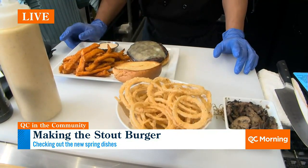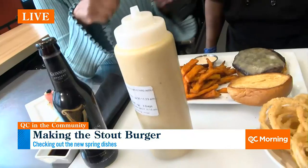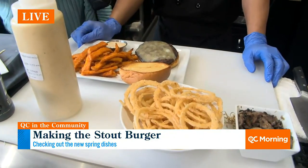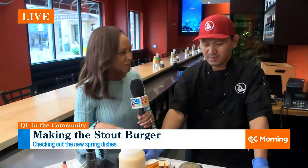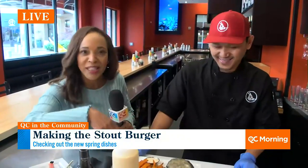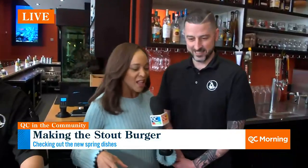The most exciting ingredient is the secret sauce. That's the secret sauce right there — the mustard aioli. I'm going to hop over to Doug here and he's going to walk us through this recipe. This is going to be good, and there's more — this is not the only dish we're making. So Doug, what makes the stout burger special on your spring menu?